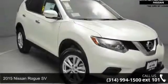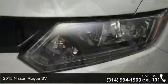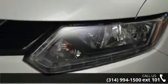Imagine yourself in this 2015 Nissan Rogue S-V. If you are looking for an automobile with great features, look no further.